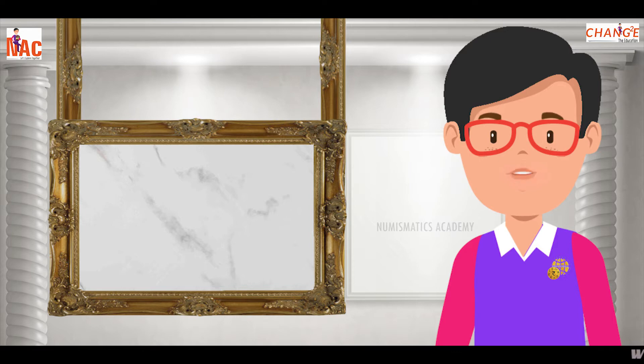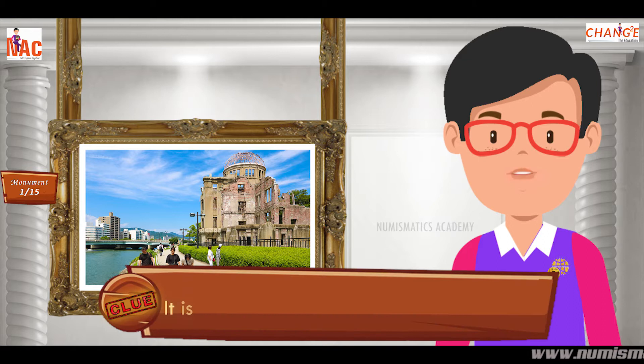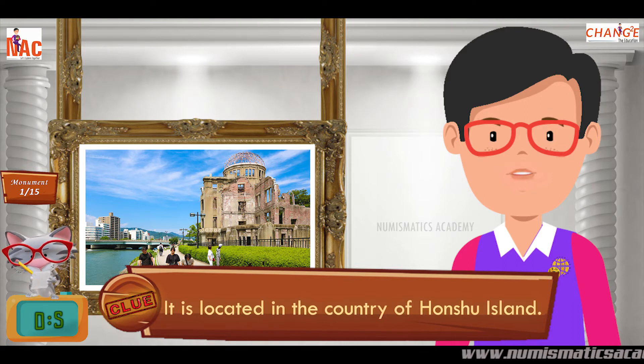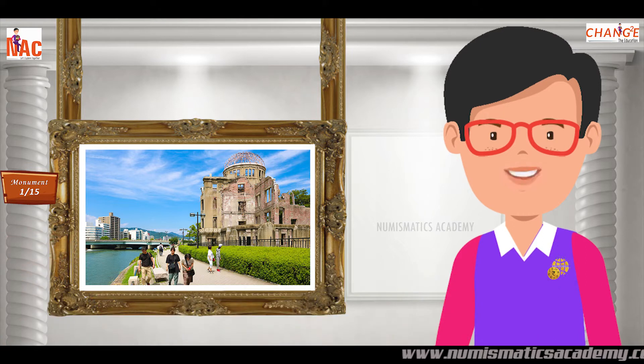Let us begin, shall we? Do you know what this monument is? Okay, let me give you a clue. It is located in the country of Honshu Island. Did you find it?